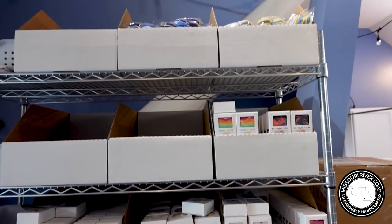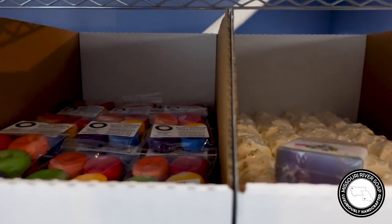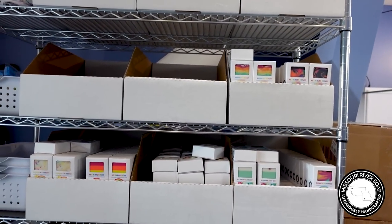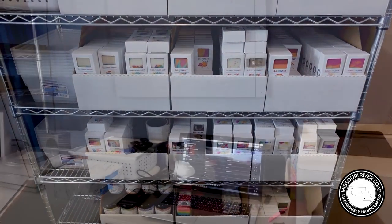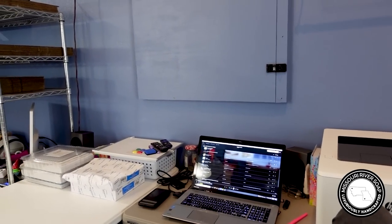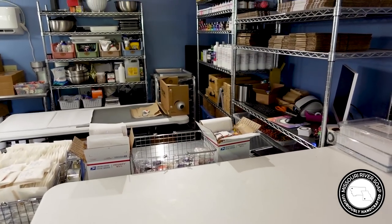Here we have everything — it doesn't look like it should all fit, but it does. It's just all the products from the rainbow extravaganza. And here we have the computer where we do all the printing and all the things. My son will be pulling orders and getting them all on this table for me so I can just easily grab them.